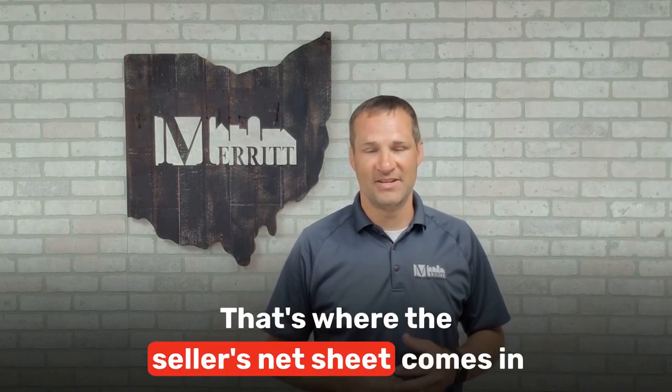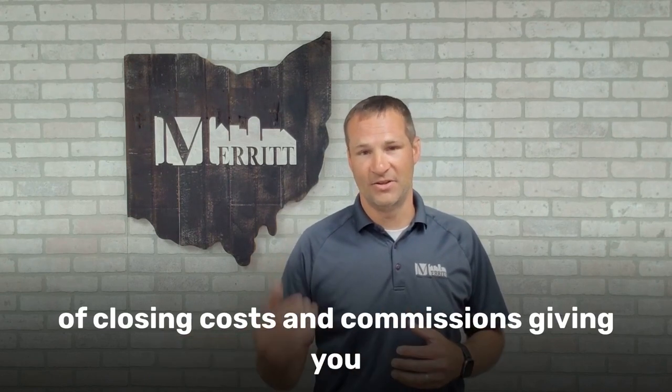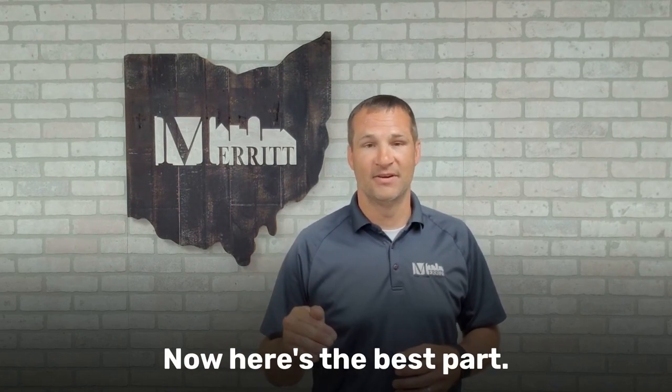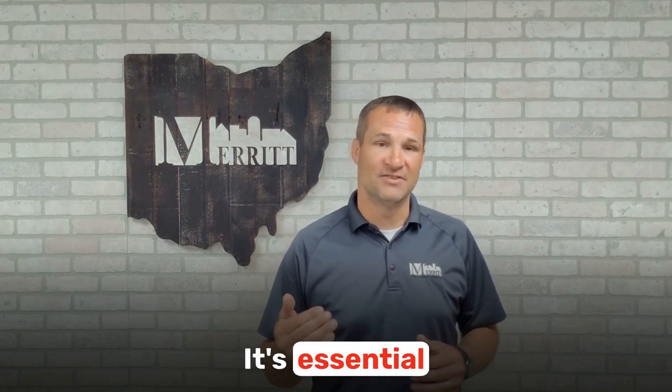That's where the Seller's Net Sheet comes in. This handy document breaks down the allocation, closing costs, and commissions, giving you a clear picture of how much money you can expect to walk away with. And here's the best part — a Seller's Net Sheet is not a nice-to-have, it's essential.